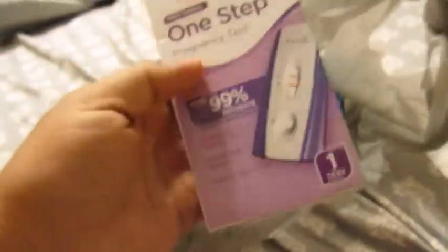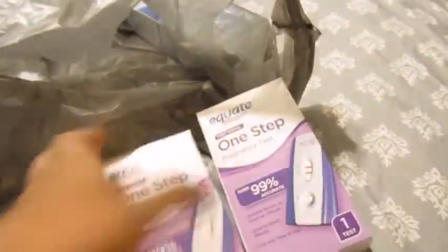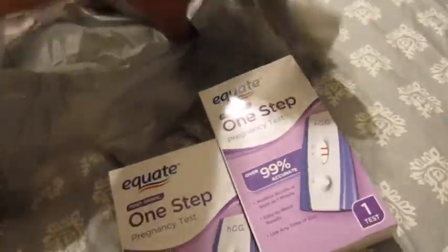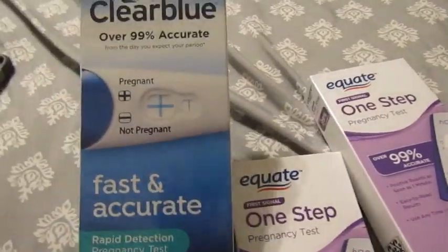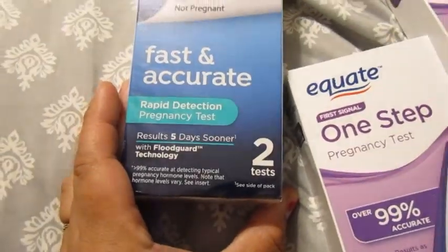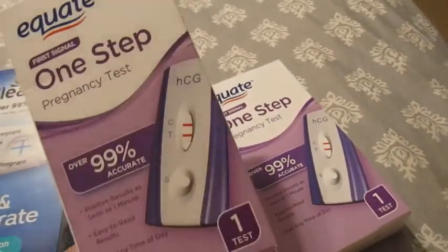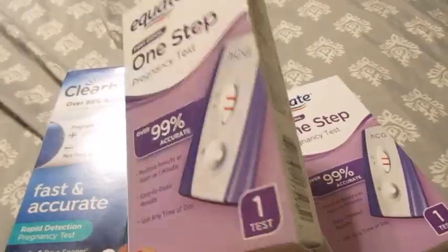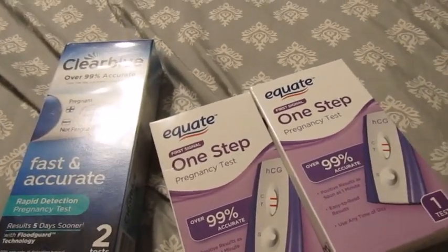I went to Walmart yesterday and picked up some tests. I finally got the 88 cent Walmart test — I grabbed two of those. I'm also going to try this Clear Blue; it's the blue dye that goes across and comes with two tests inside. This was about seven dollars for the two-pack. These 88 cent tests are so hard to find because every time I go to Walmart they are completely gone.